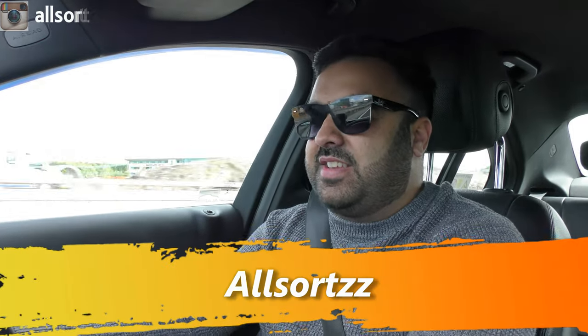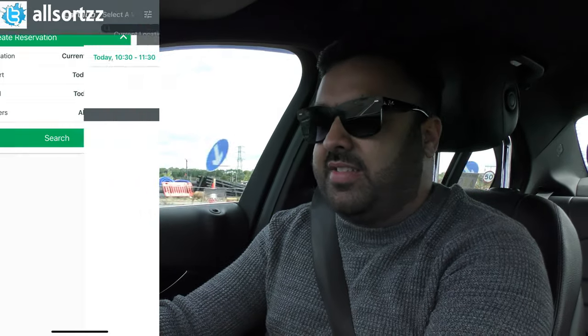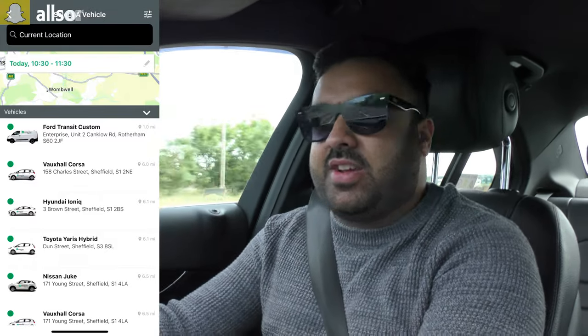Welcome to another video with All Sorts. Today we are going to hire a car from Enterprise. I'm going to get into more detail on how you can actually apply and how you can rent your car by the hour.